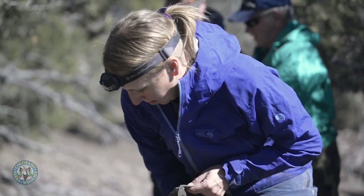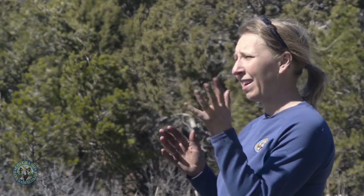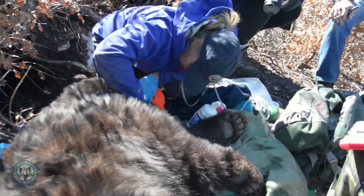One of the big things we're looking at is how bears like B124 use their natural habitat and how that affects things like how they survive.